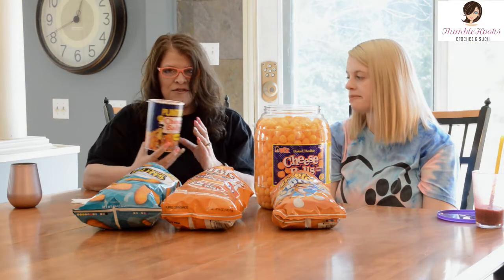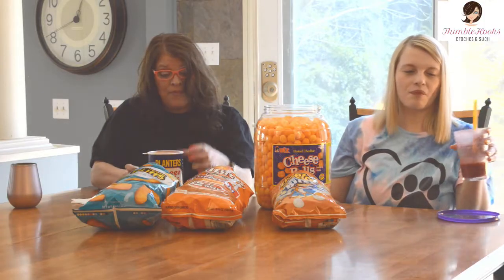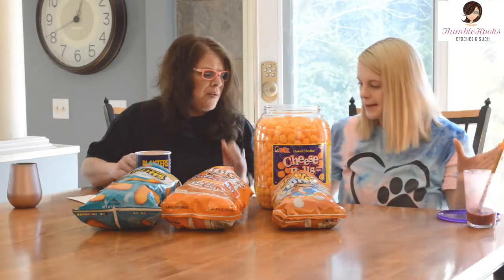I think this is probably just the individual size — the canister used to be bigger. It doesn't say sharing size on it so you technically don't have to share. The canister used to be like this big, so they made it smaller but at least it's back. I love them, I'm excited.